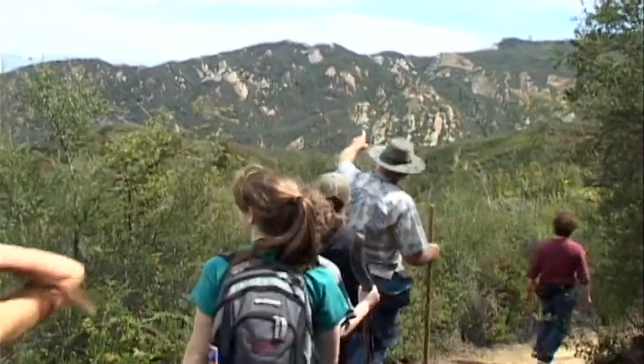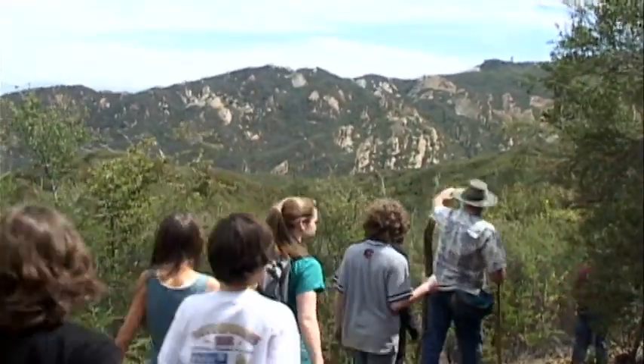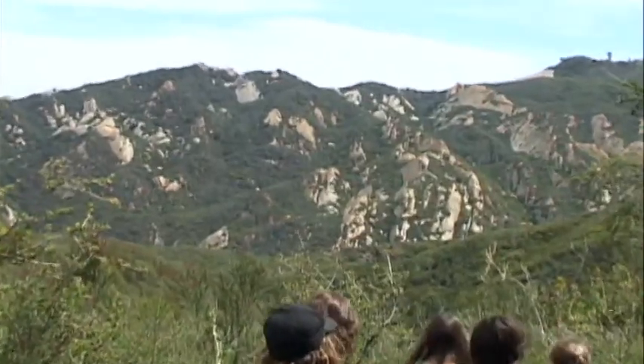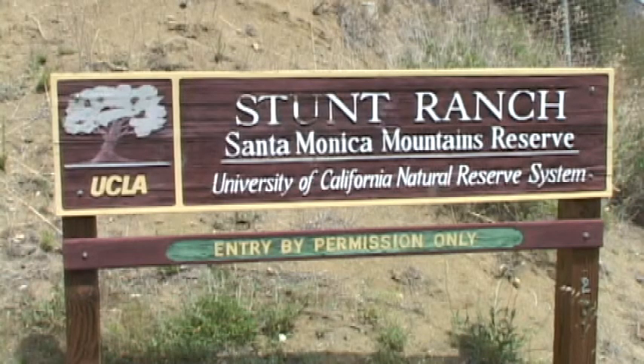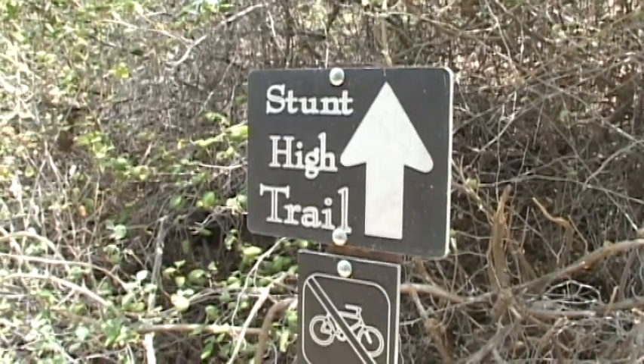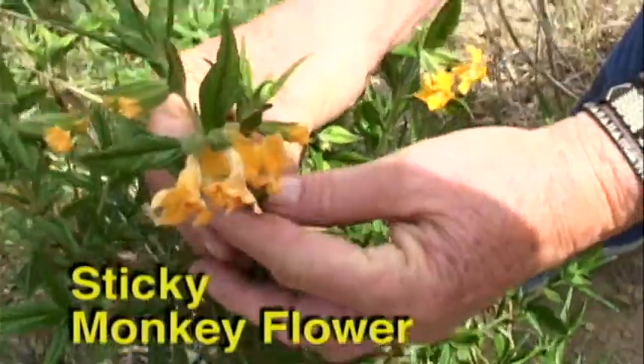Near the topographic crest of the mountains, the Stunt High Trail is part of the Stunt Ranch Santa Monica Mountains Reserve. Owned by the University of California for research and education purposes, the reserve supports the rich diversity of plant and animal life found here.